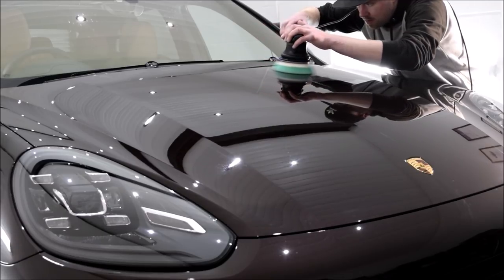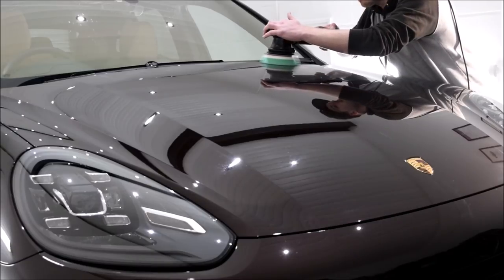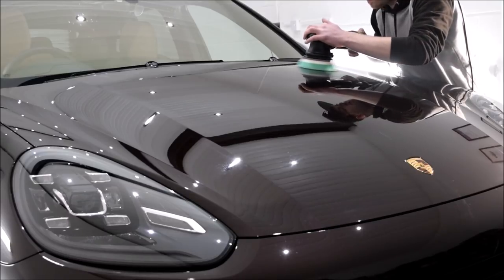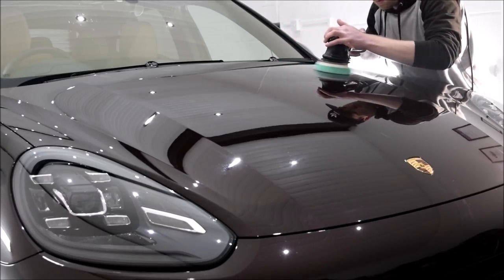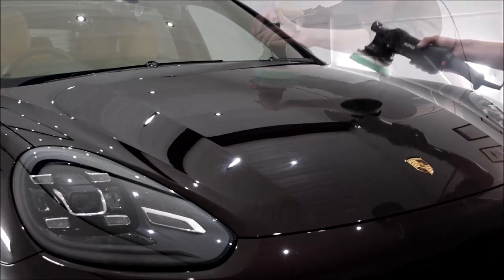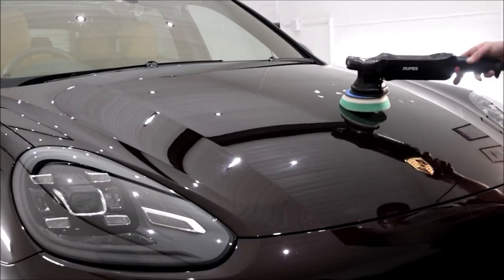This initial cutting stage on the bonnet is the only footage I have from the physical stages of the detail. I opted to use the green Rupes cutting compound on a green Rupes cutting pad on the Rupes LHR15 machine polisher to remove these defects from the paintwork — and boy did it remove them well. After 20 or so hours of machine polishing, the paintwork was in the region of 95% defect free.